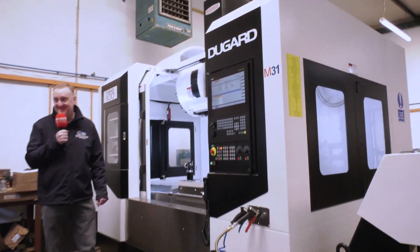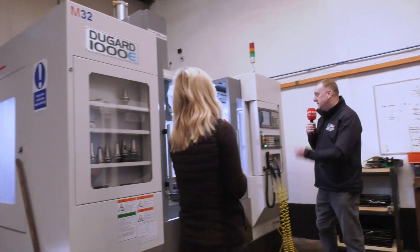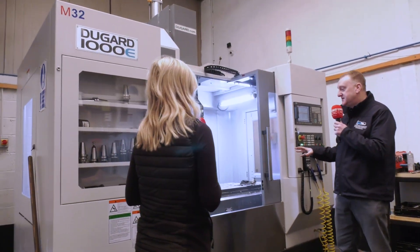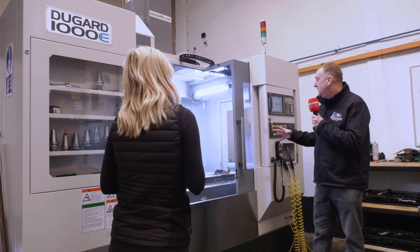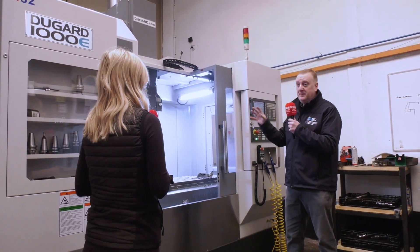It's an interesting story because you've not just gone for one, you've gone for two — tell us the story behind this. DoGuard actually gave us this as a test machine. We decided to buy the bigger machine and they gave us this one for our guys to learn on, and we liked it so much we bought this one as well.